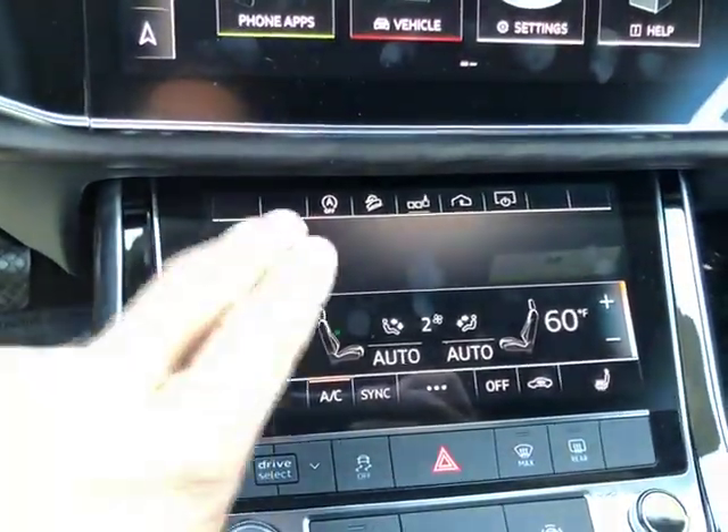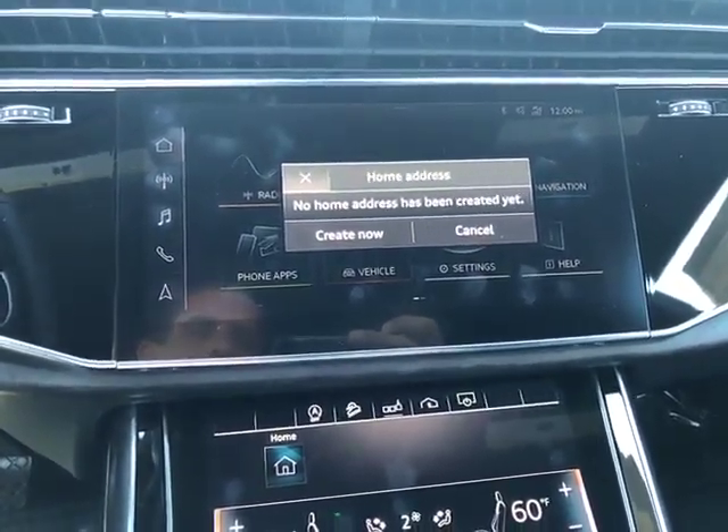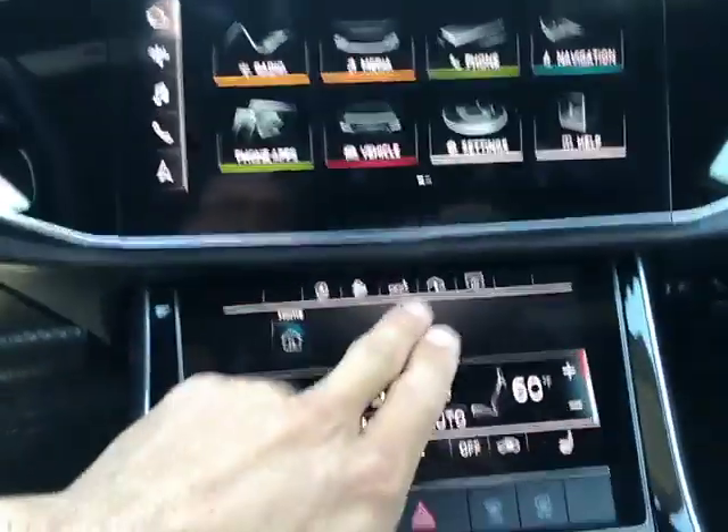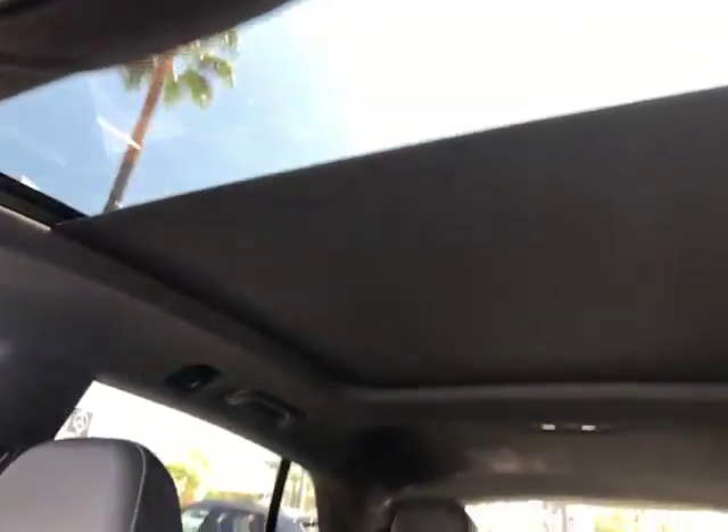You can drop this down and then you can add in different shortcuts, as they call it. In this case it's saying, hey, do you want to create a home address? So a pretty cool feature there. Your home lane garage as well. There's the gear shifter right there. Nice large panoramic sunroof — opening that up right there. And then take a look at this interior — they really do a nice job on it. It really is sharp.